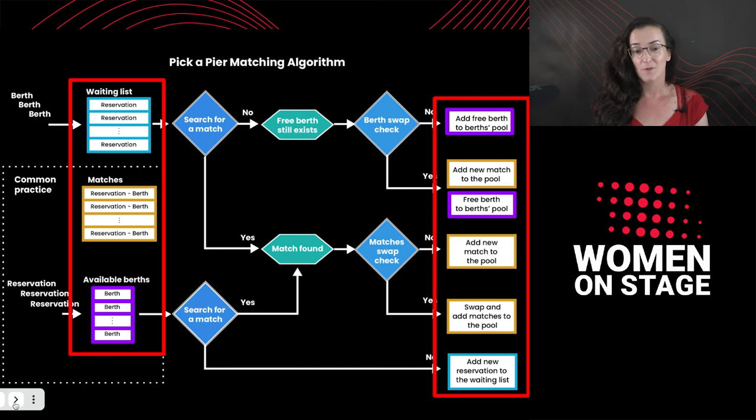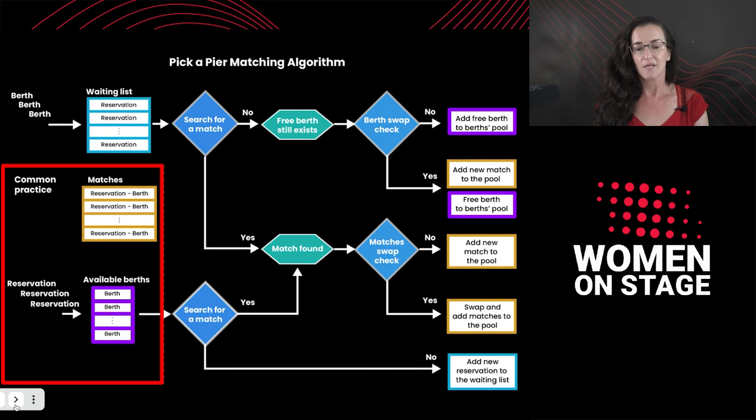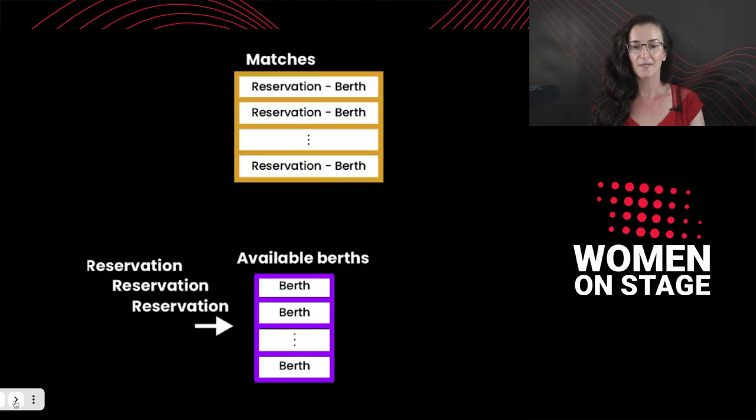The colors in the chart have meaning. The blue color represents the pool of reservations in the waiting list. The mustard color represents the matches pool, which contains reservations already matched to berths. The purple color represents the pool of available berths. Now let's start with the common practice, which you can see on the left side.